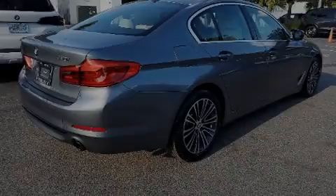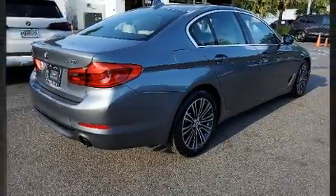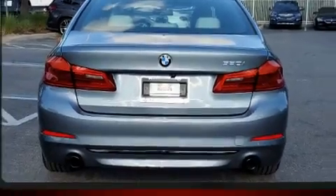Sensibility and practicality define the 2019 BMW 530i. With less than 30,000 miles on the odometer, this four-door sedan prioritizes comfort, safety, and convenience.